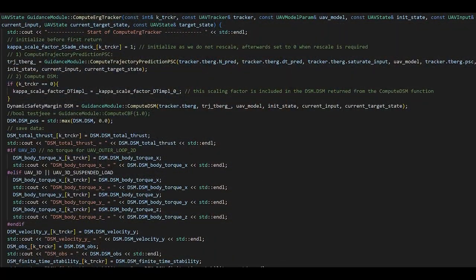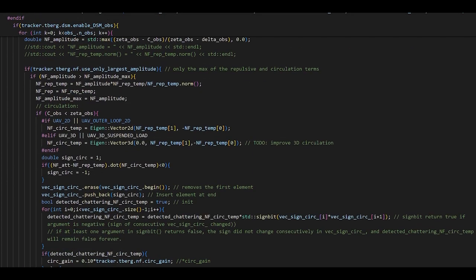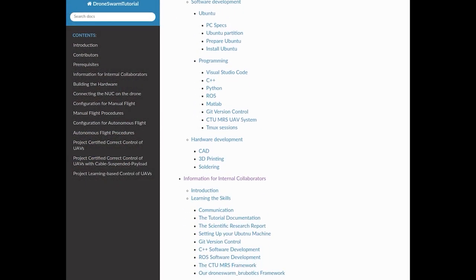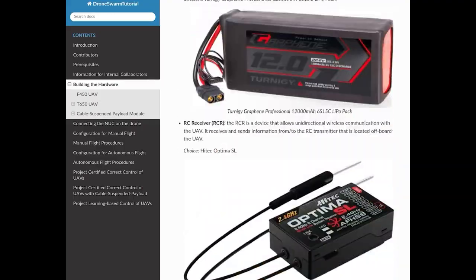My software contains over 30,000 lines of efficient C++ code that is open-sourced. It's unique as the same code works in simulation and on hardware. Moreover, I have developed a step-by-step tutorial on how to build and set up all the required infrastructure.